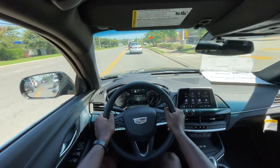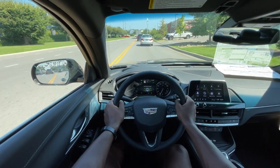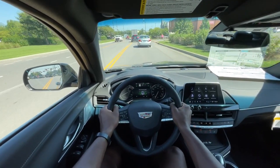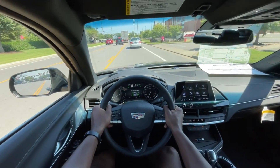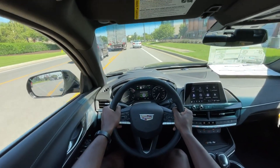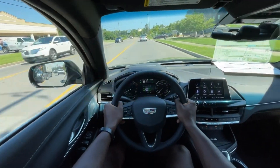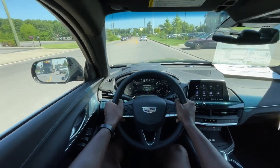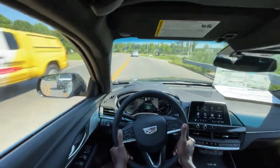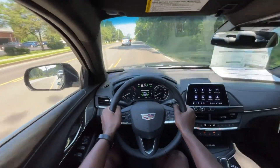I'm not sure why the nine-speed wasn't put in here, but with this one having the eight-speed, I like the shifts better. I feel like this is more responsive than the nine-speed that was in the newer Malibus that had the 2.0-liter turbo before they all got CVTs.